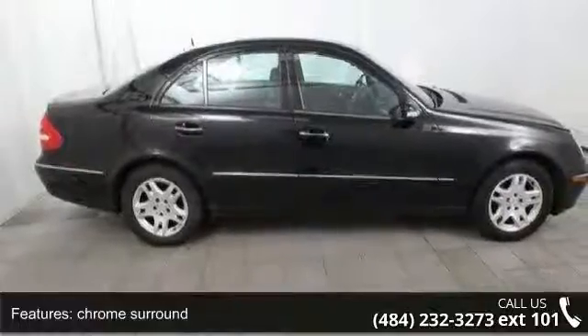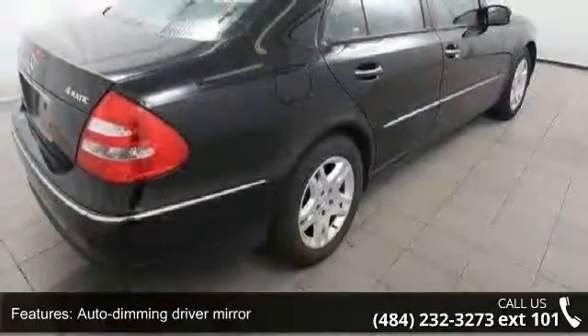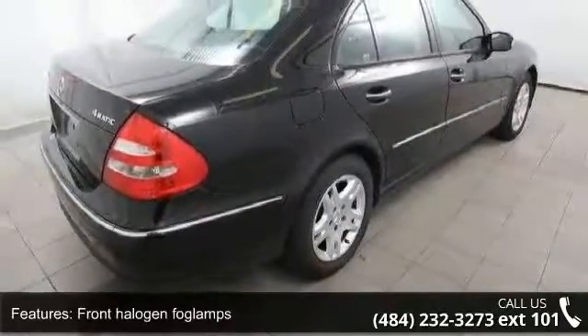Additional features include a single red rear fog lamp, variable focus halogen headlamps, polycarbonate lenses, light sensing auto-on headlamps, and automatic lamp substitution.